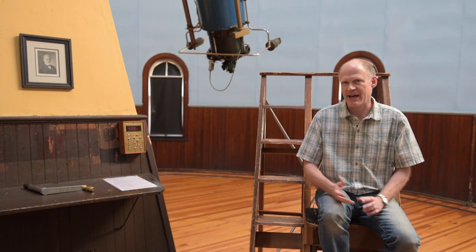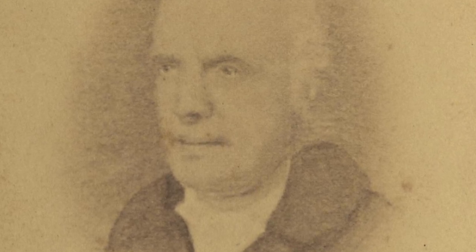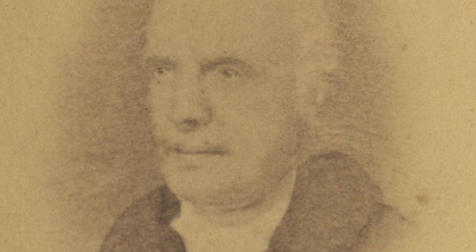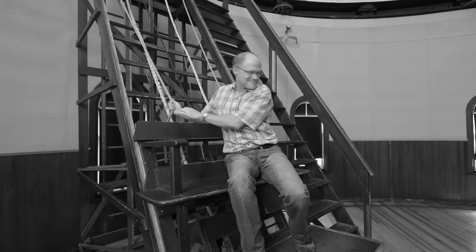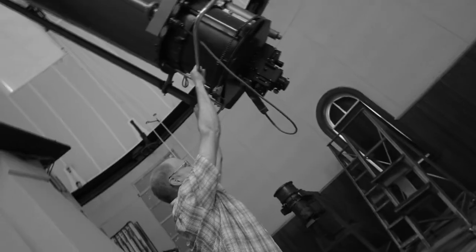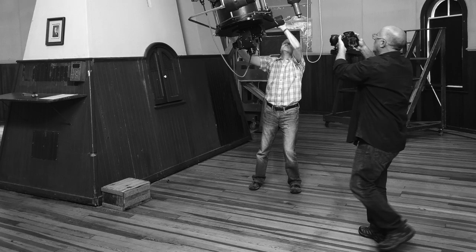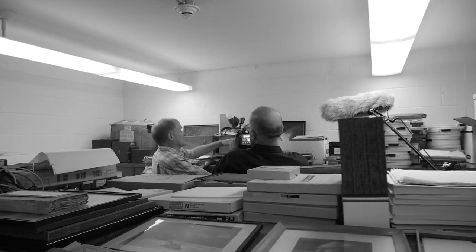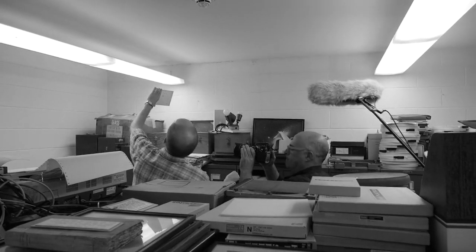In 1828, Robert Patterson was hired to be a professor of natural philosophy, with responsibility for teaching astronomy as well as physics. He found that the octagonal observatory was insufficient for carrying out any kind of useful astronomy, so he got permission from the Board of Visitors to build an observatory on the south slopes of Monroe Hill.